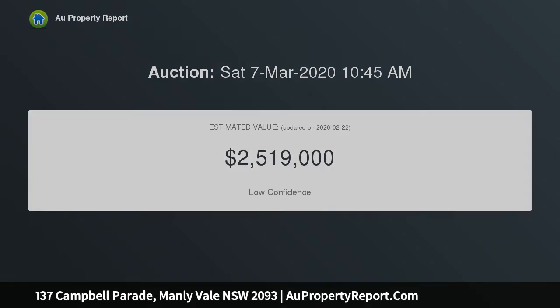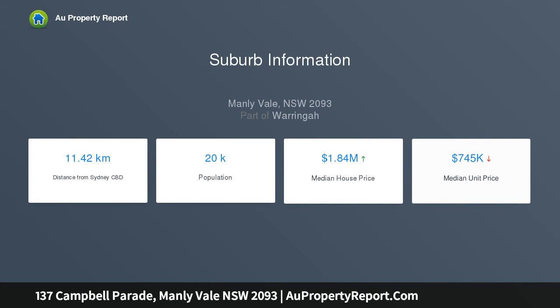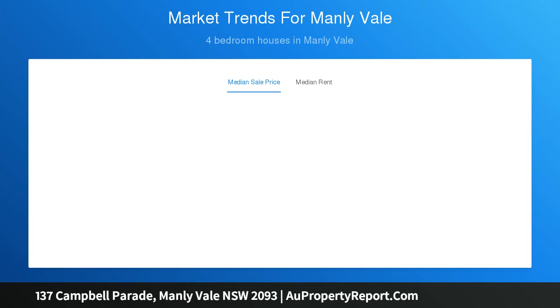Just a short stroll to the beach, and close to Manly Dam, soccer fields, Manly Vale Skate Park. Light, bright, and airy, the open living and dining wrap around the balcony. The impressive modern kitchen features stainless steel appliances and lots of storage. This home also includes a substantial granny flat with a lovely kitchen and bathroom, with private access.